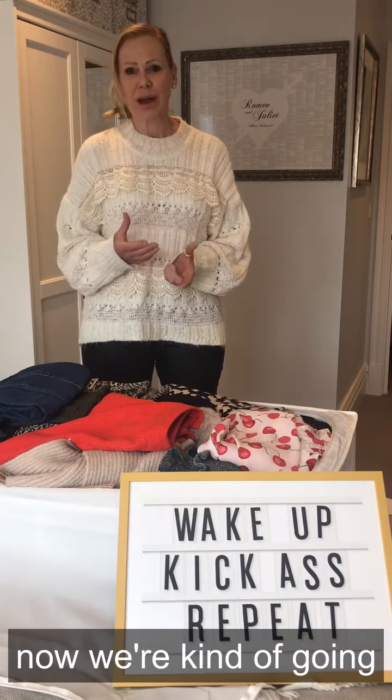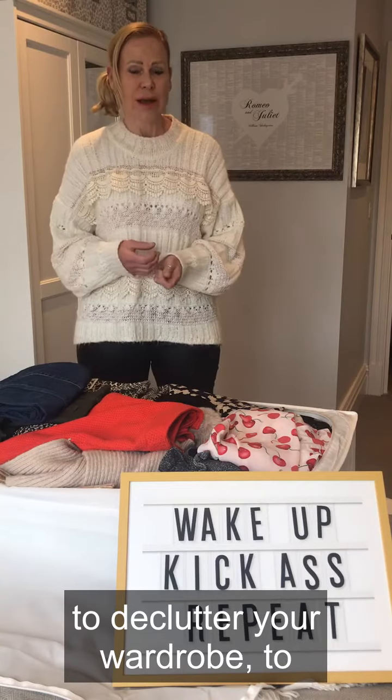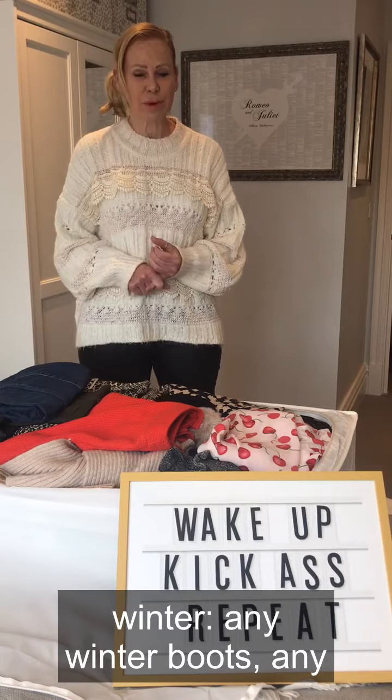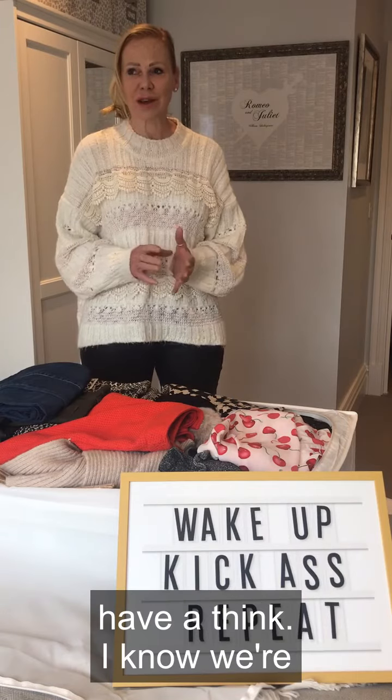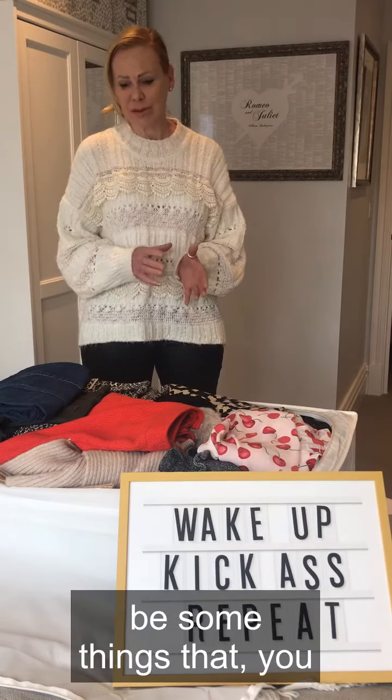Remove anything that's to do with winter — any winter boots, any winter shoes — and just have a think. I know we're still in a bit of a transition period right now, but there must be some things that you literally don't need.